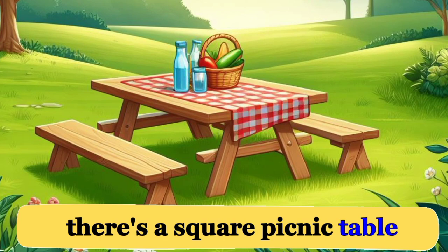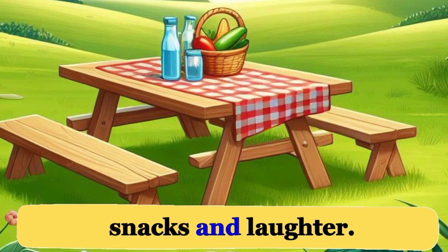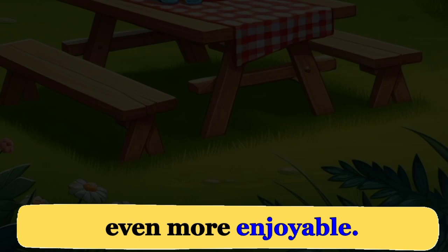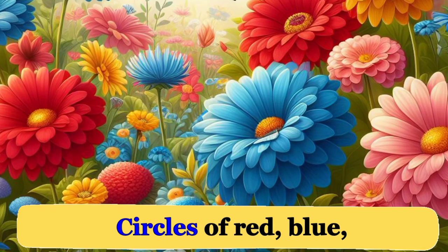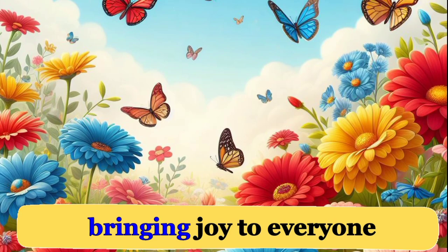In the park, there's a square picnic table where families gather. It's a cozy spot for sharing snacks and laughter. The green grass beneath our feet feels cool and refreshing, making the whole experience even more enjoyable. And let's not forget the colorful flowers — circles of red, blue, and yellow petals bloom in the garden, attracting butterflies with their vibrant hues. It's like a living rainbow, bringing joy to everyone who passes by.